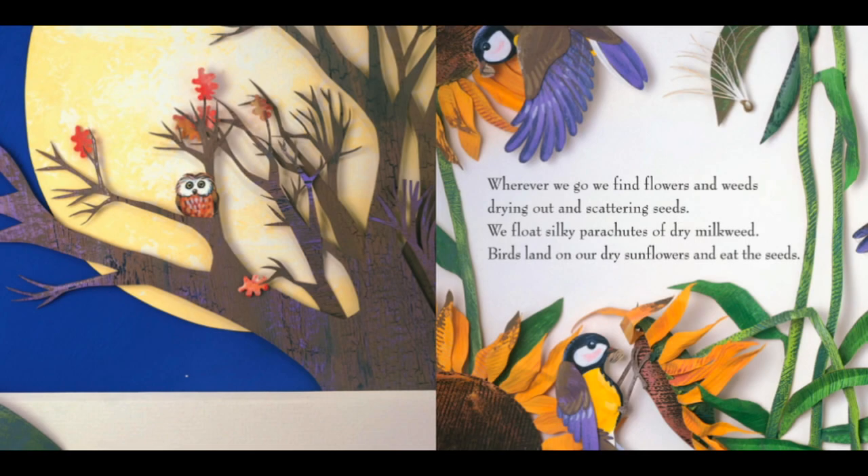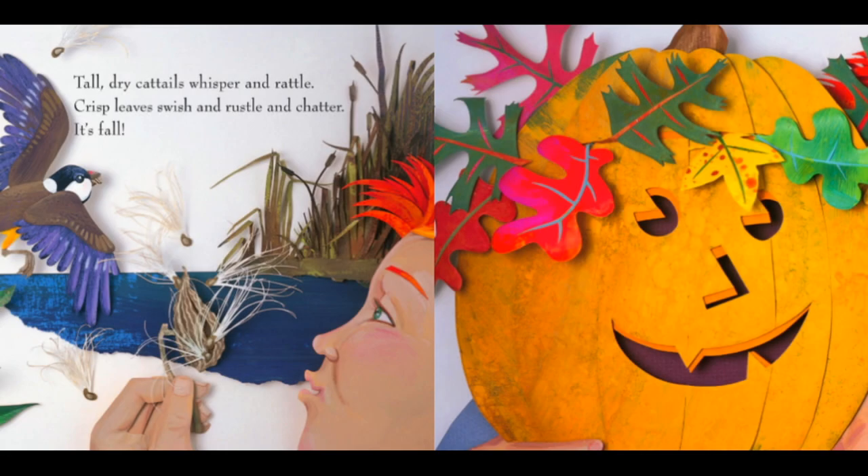Wherever we go, we find flowers and weeds drying out and scattering seeds. We float silky parachutes of dry milkweed. Birds land on our dry sunflowers and eat the seeds. Tall, dry cattails whisper and rattle. Crisp leaves swish and rustle and chatter.